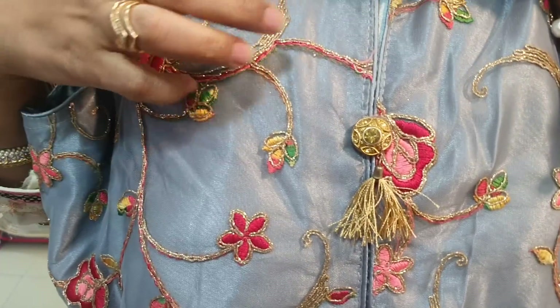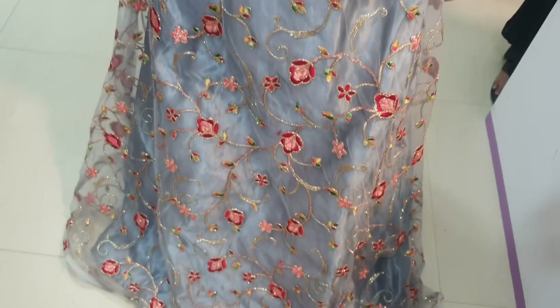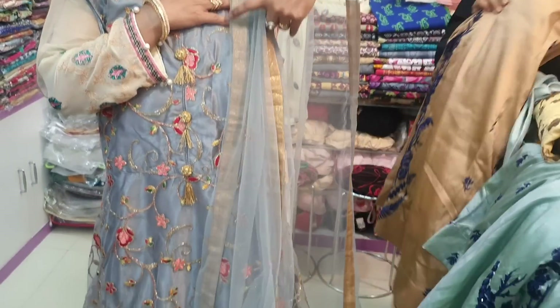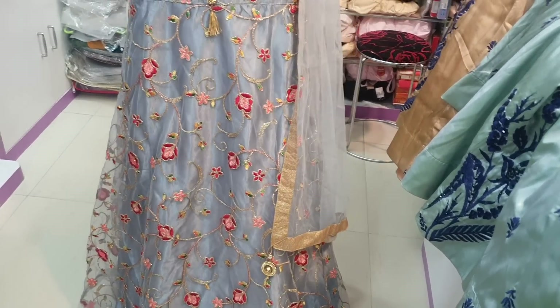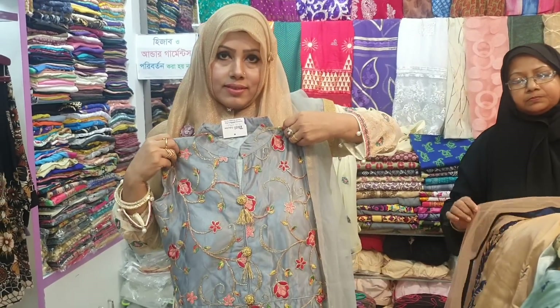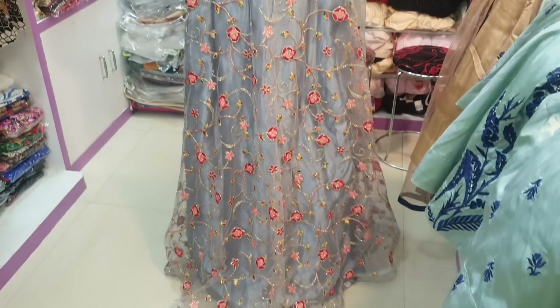Let's look at the stitching. The color is correct. We will look at the backside. This is the back side — it's all over work.